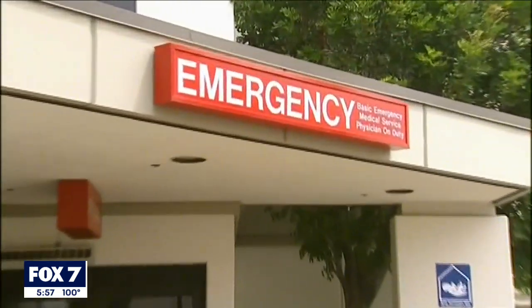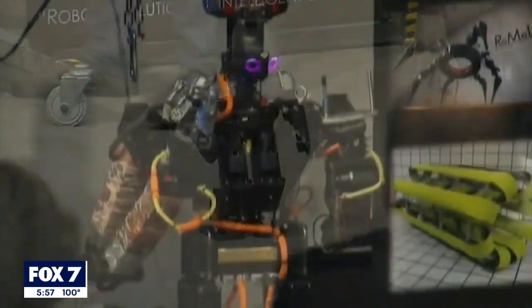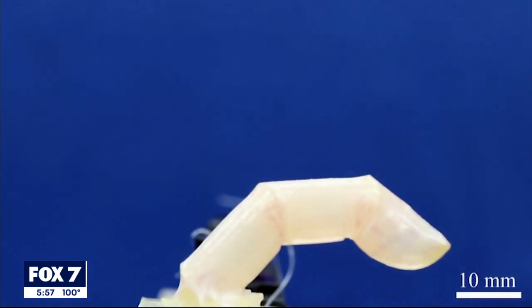But when it comes to more personal lines of work like health care and customer service, researchers in Japan say people prefer their robotic helpers to look more human — and they may have a solution by creating living skin. "I think we've made accomplishments this time by making the robot's physical appearance even more human-like."